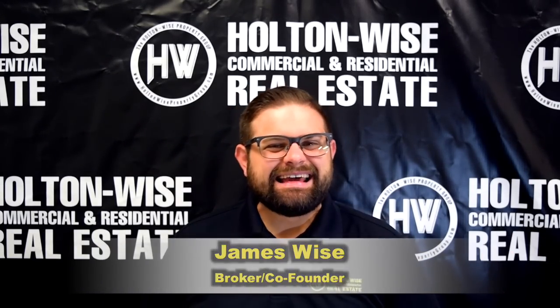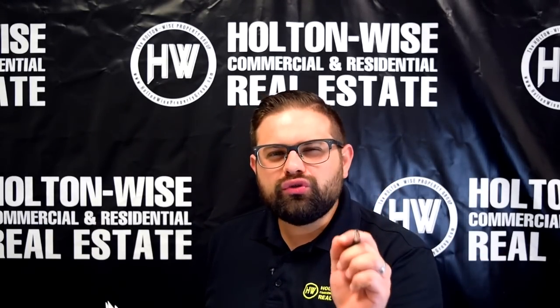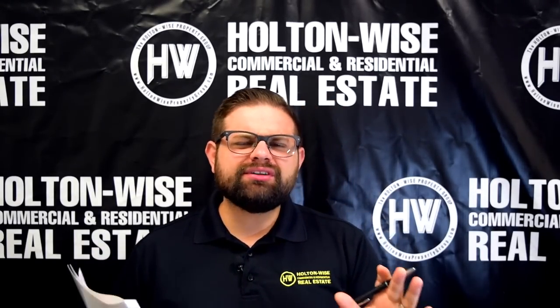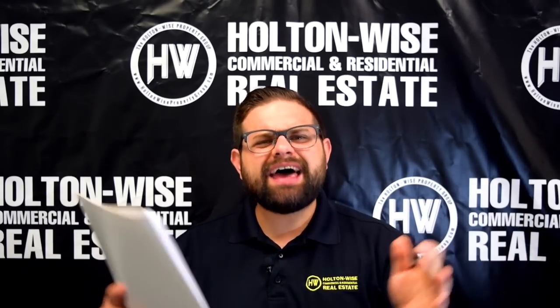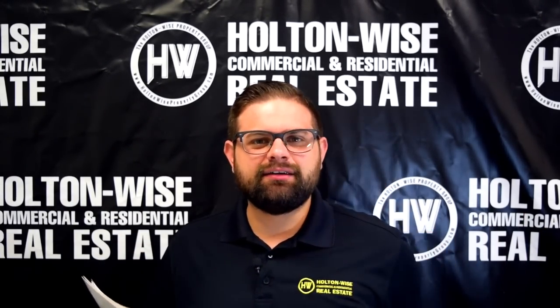Hey, James Wise from Holton Wise. Today I have a Section 8 occupied rental property for only $14,900. But more importantly than that, I want to explain to people like you the things that other turnkey investment companies won't tell you about investing in these types of properties. Let's dive in.